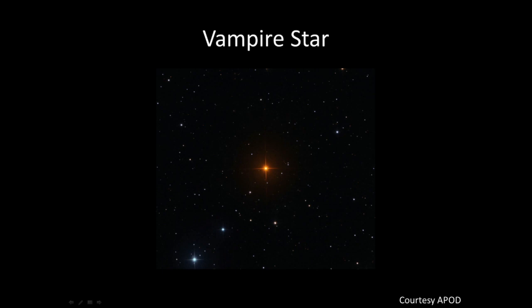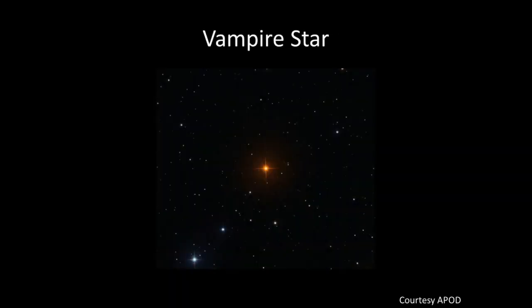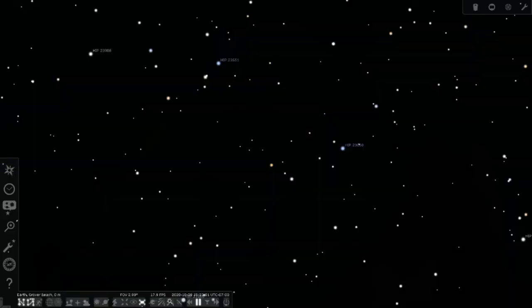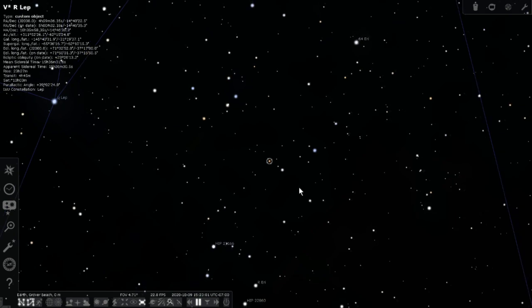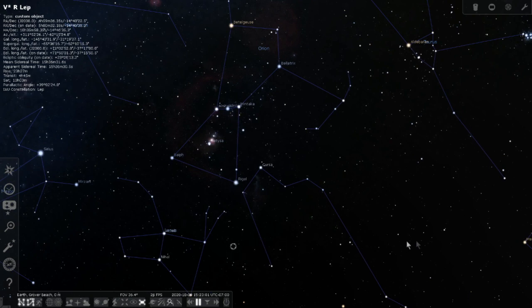The Vampire Star is visible if you stay up late, since the winter constellations are coming up. Lepus the Rabbit is just underneath Orion, so when Orion gets up nice and high, Lepus will be good underneath it. Kent always thinks of the killer attack rabbit from Monty Python's 'Search for the Holy Grail' when he sees Lepus.